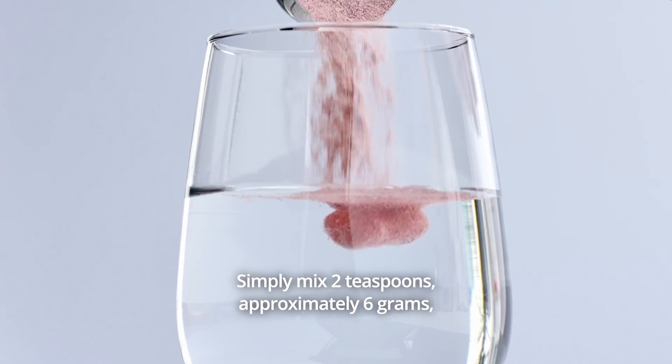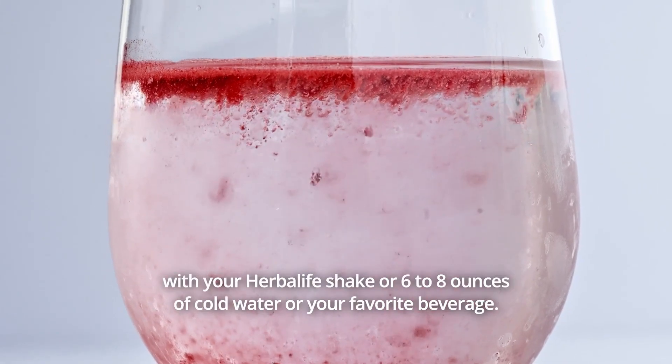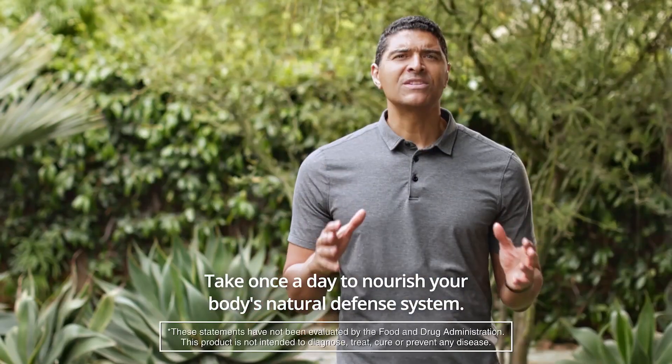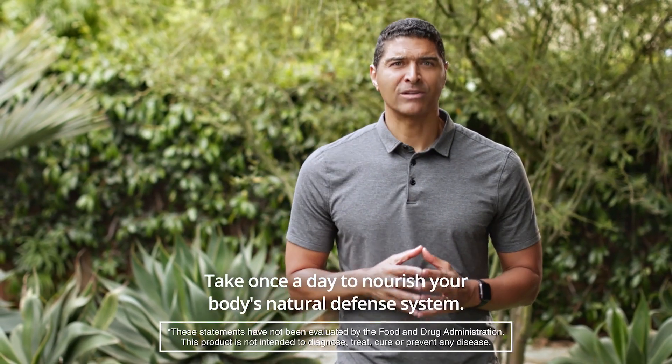Simply mix two teaspoons — approximately six grams — with your Herbalife shake or six to eight ounces of cold water or your favorite beverage. Take once a day to nourish your body's natural defense system.